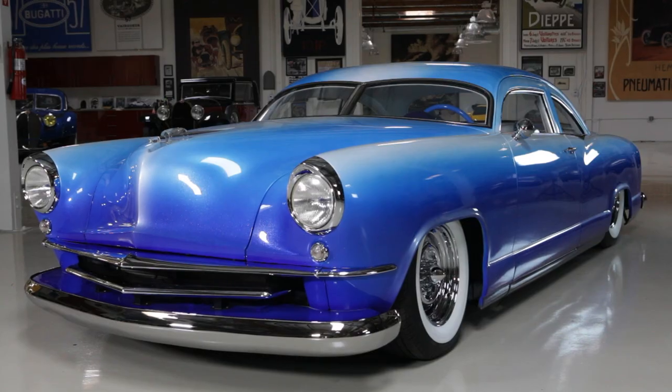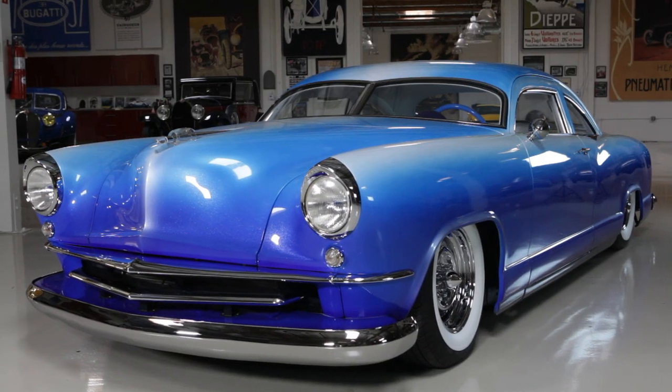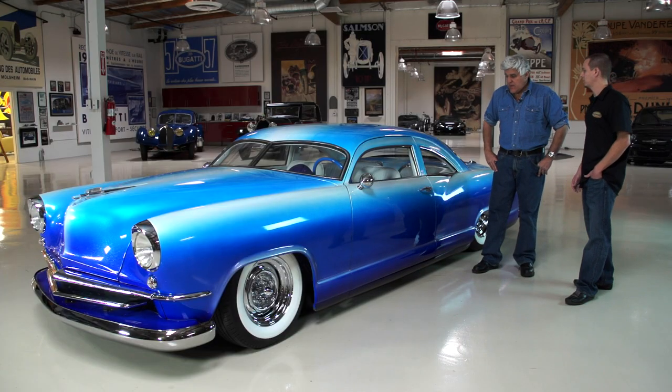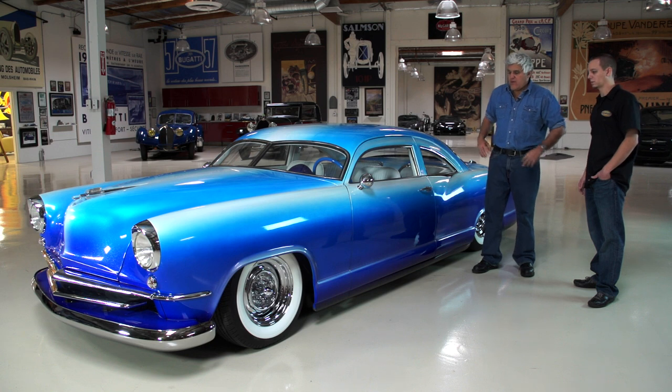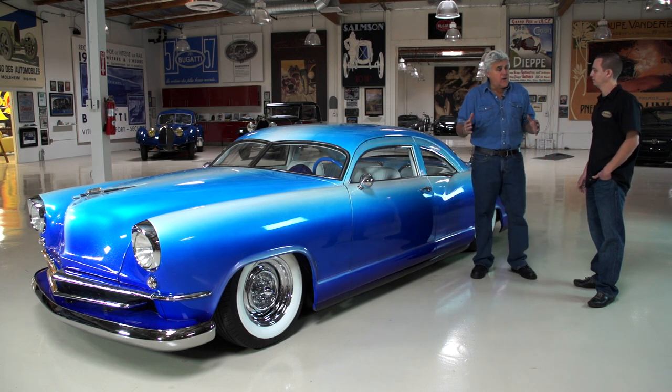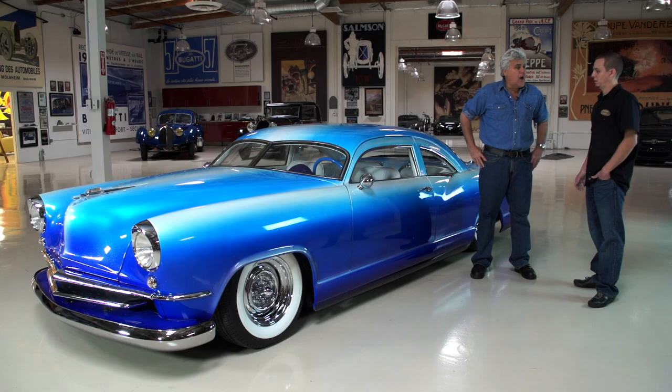And you did the whole thing yourself? Yeah, I did everything but the paint. All the metal work — this looks as if it was done by one of those top custom shops. You did the whole thing yourself. That's amazing. I did. I learned everything the hard way and bought tools as I went. So tell us, what was your idea? Were you looking for a '51 Kaiser or were you just looking for a car to chop? I just wanted to build a car of that era, of that style.